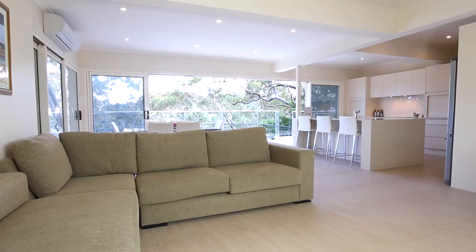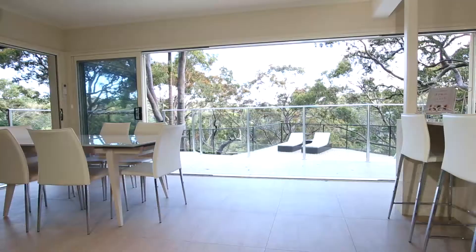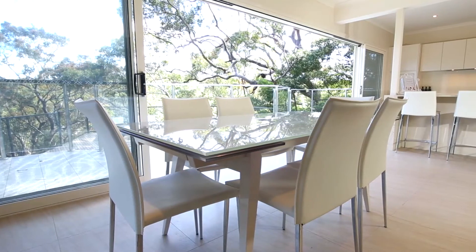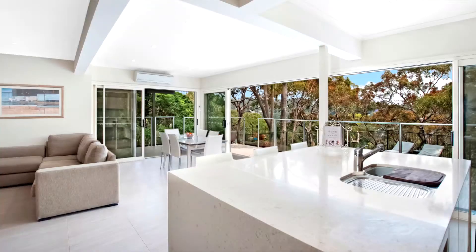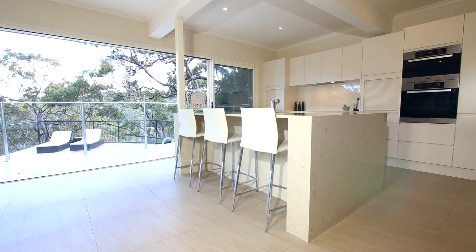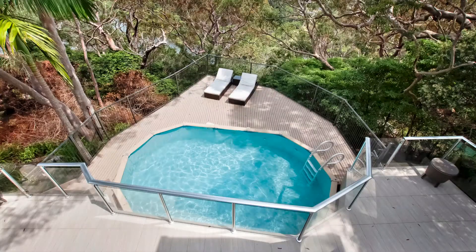This home has been tastefully updated to create a flowing open-plan living and dining area with a leafy outlook and plenty of natural light. You're going to love cooking and entertaining in this brand new chef's kitchen with island bench and European appliances, and this all leads out to the balcony and decked pool area with water views.